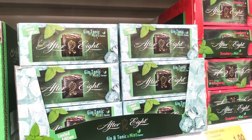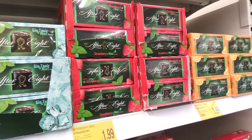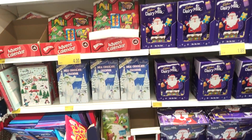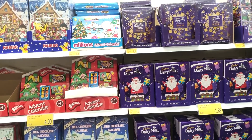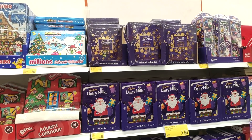I spotted these After Eights which I think make perfect gifts, especially if you know somebody who likes gin. They also have some strawberry and orange ones that I haven't seen before. Just showing you they've already got their advent calendars in if you do want to get in there early.